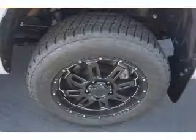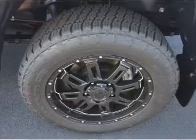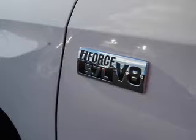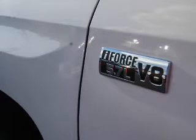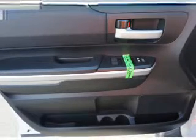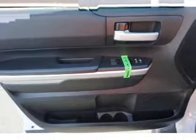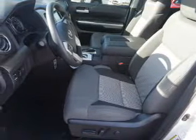Inside you'll find Bluetooth connectivity, digital radio, Sirius XM satellite radio, an auxiliary input, steering wheel controls, a backup camera, curtain head airbags, front airbags, side airbags, and side impact door beams.